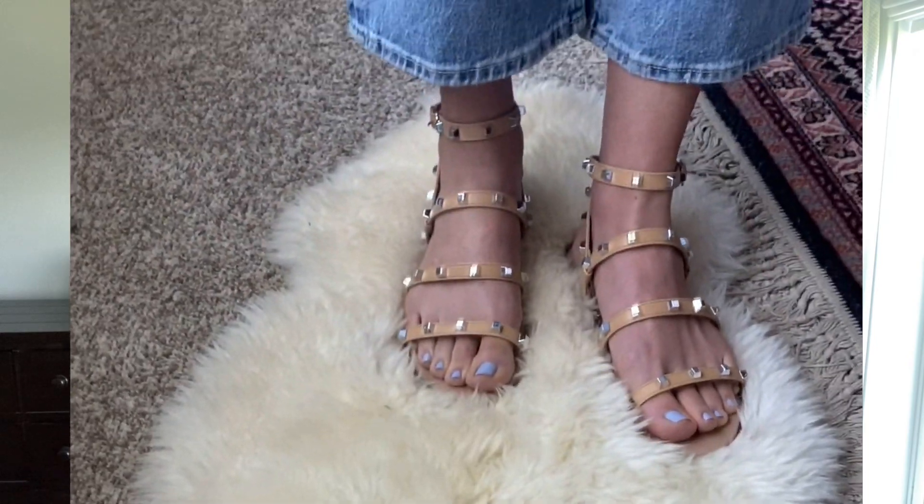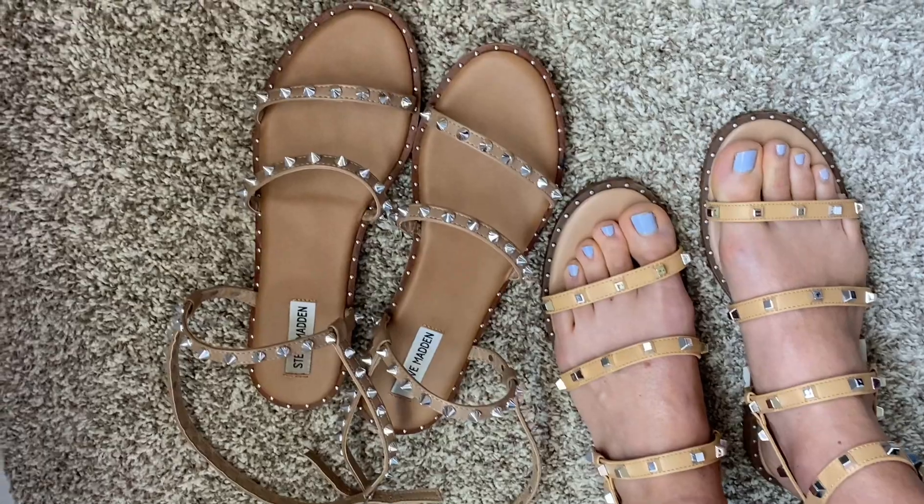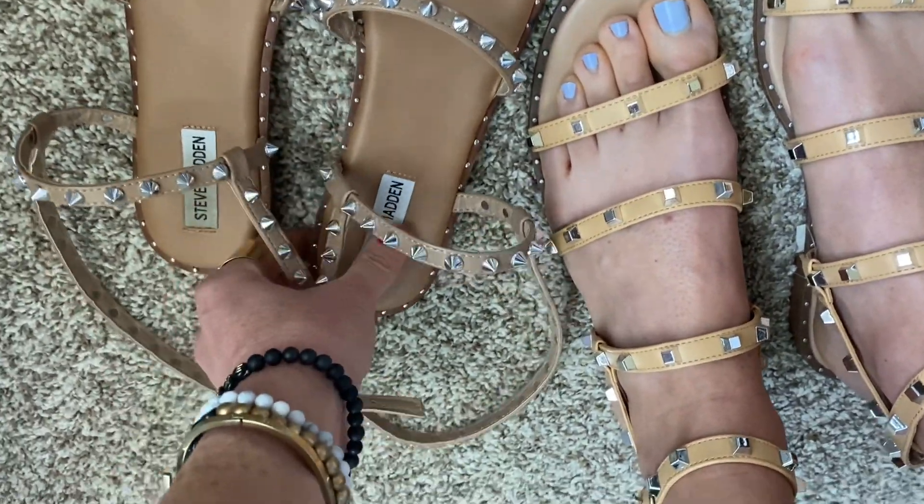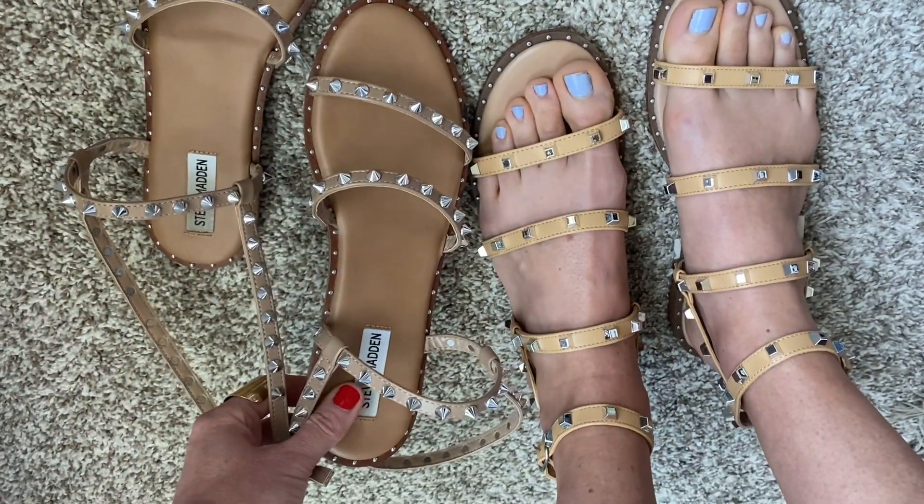The Target pair is just as comfortable and about a fourth of the price. I will link those in the description box below, along with all the styles of spring and summer shoes I'm going to be sharing today. The next sandal style I'm really loving for this spring and summer season is a great slide.